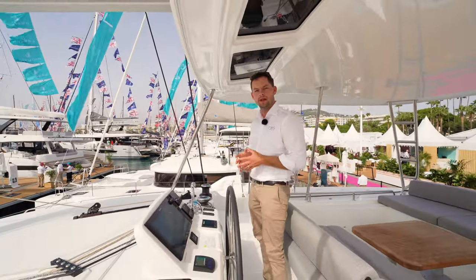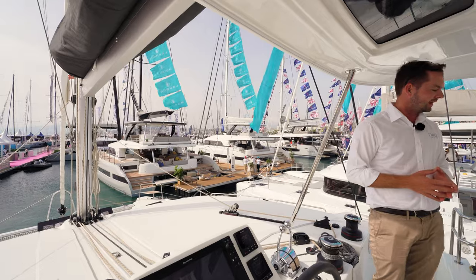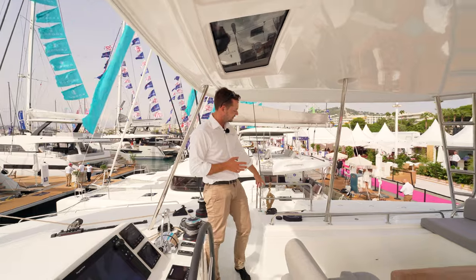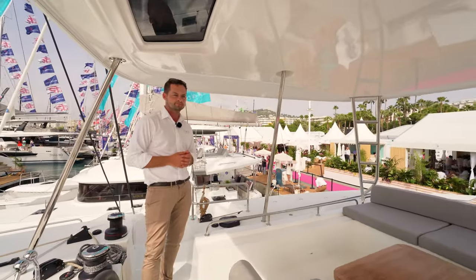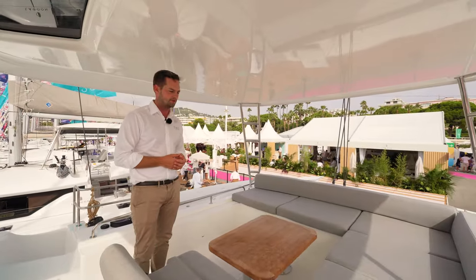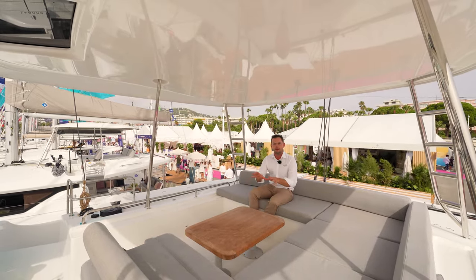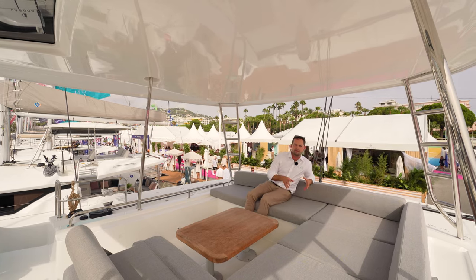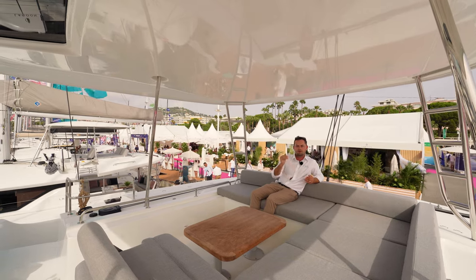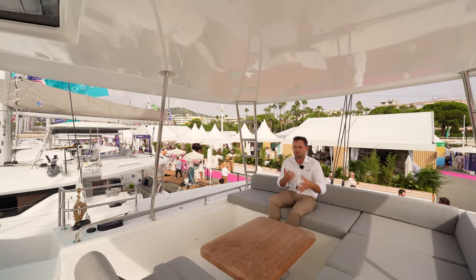All the winches can be optioned as electric just to make life on board that little bit easier. The mainsheet traveller is also on an electric flat winder. This aft section of the flybridge is really where the 51 comes into play — there is amazing seating around here, a great little coffee table, and it really becomes a focal area. When you are sailing, the skipper is not left alone — this is the place to be, especially when the boat's moving around.